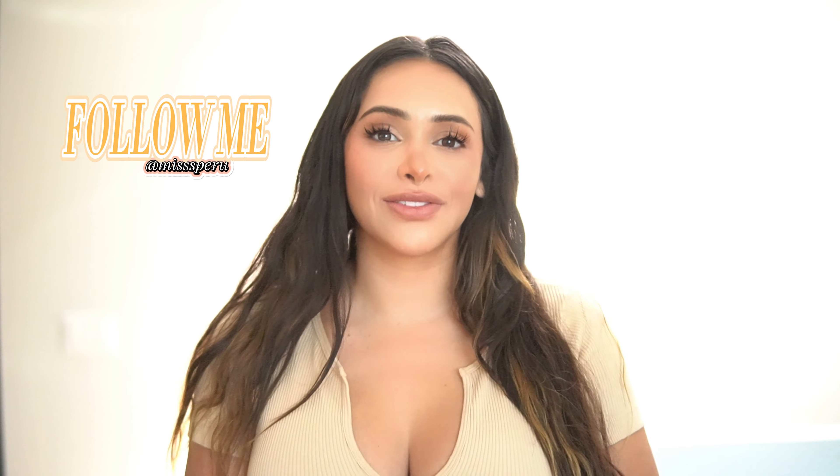Hey guys, welcome back. This is Miss Peru, Fio here. If you're new here, I love to do lifestyle videos, fashion, beauty, health, fitness, wellness, anything girly. So let's get right into today's video.